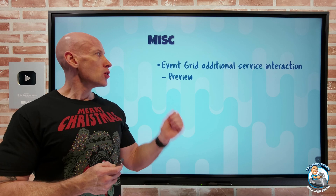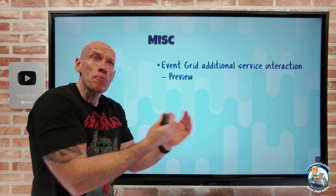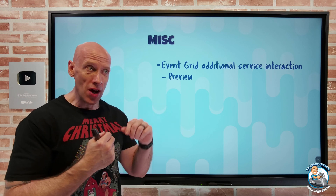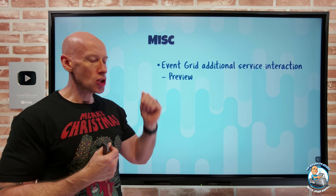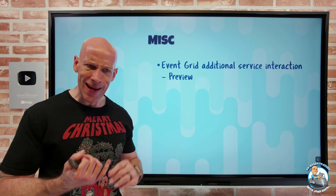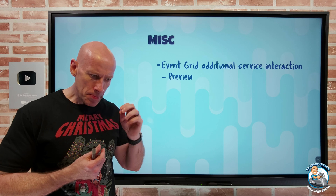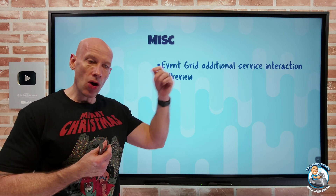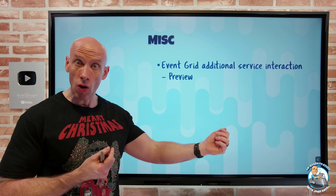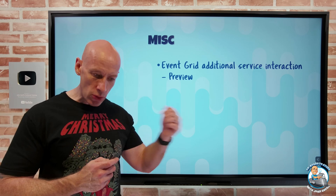On the miscellaneous side, Event Grid — that service that can hook into event-generating sources and call an event handler like an Azure Function or webhook, saving that end service from having to poll repeatedly — now has additional service interactions thanks to hooking into Microsoft Graph. Since Microsoft Graph connects to so many things — Entra, Office solutions like SharePoint and Outlook — I can now leverage those as event-generating sources. Outlook, Teams, OneDrive, SharePoint, and Entra ID can all be leveraged by an event handler using Event Grid.